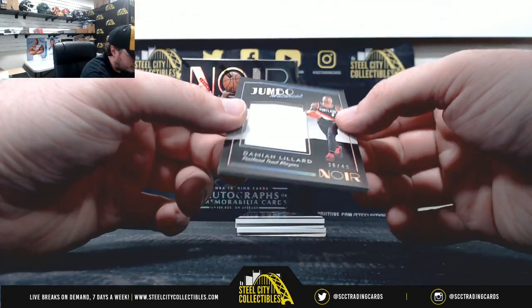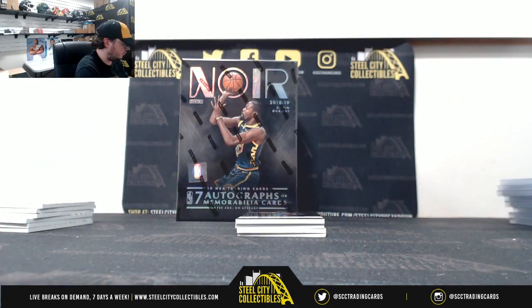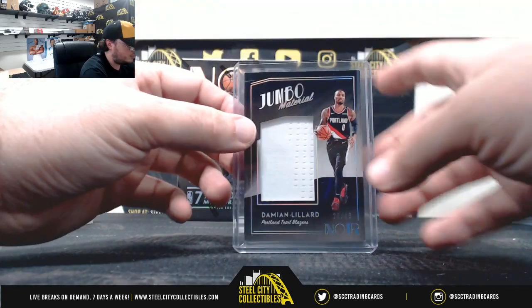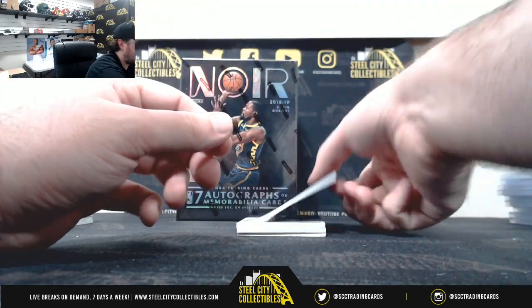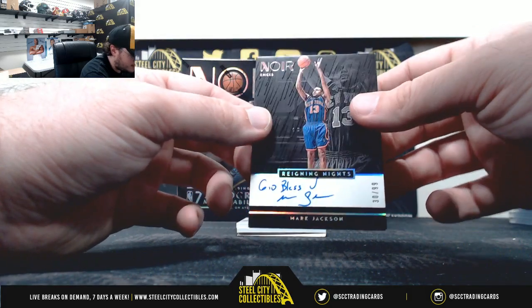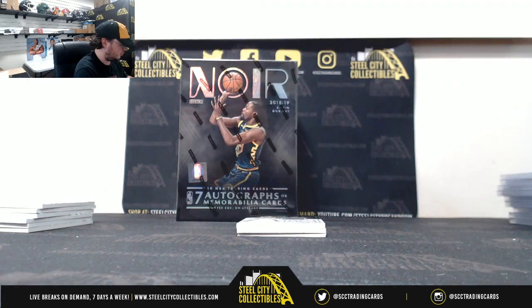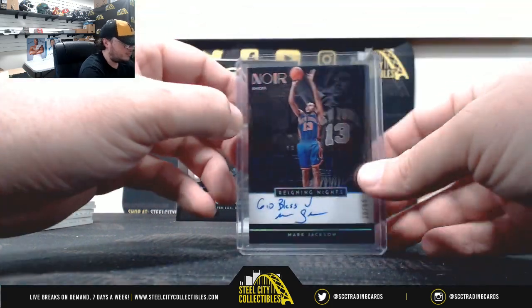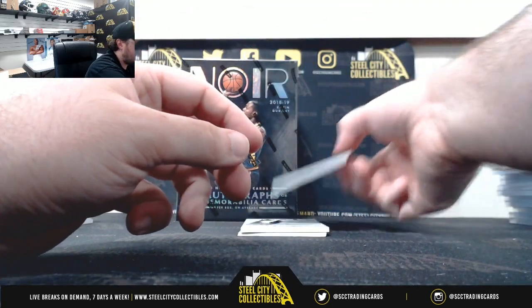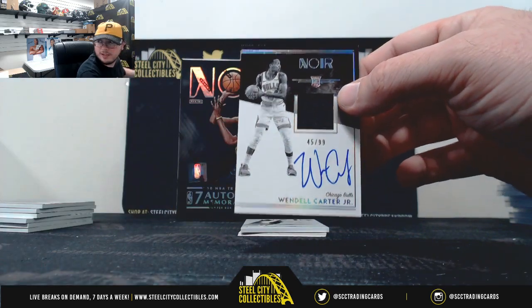Jumbo material, Damian Lillard, 26 of 49. Reigning Knights, Mark Jackson, 30 of 99. Rookie jersey auto, Wendell Carter Jr., 45 of 99.